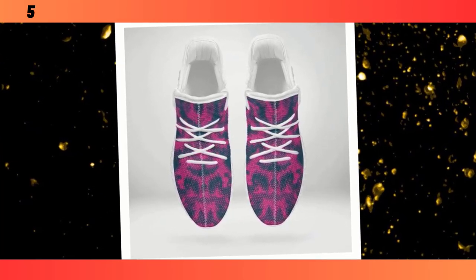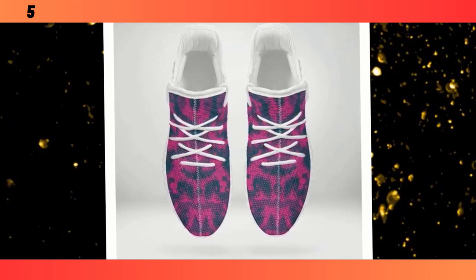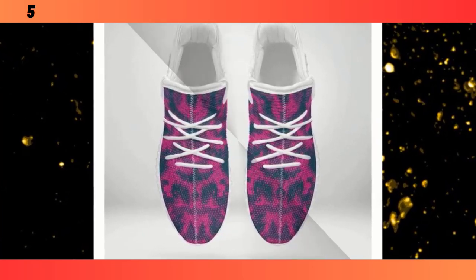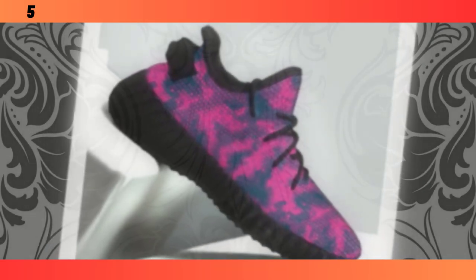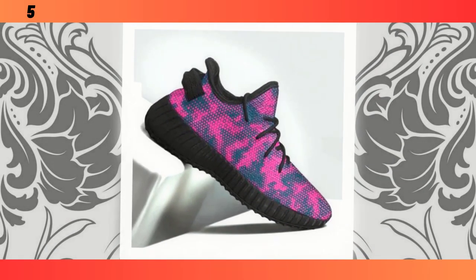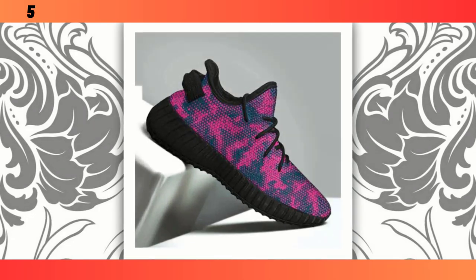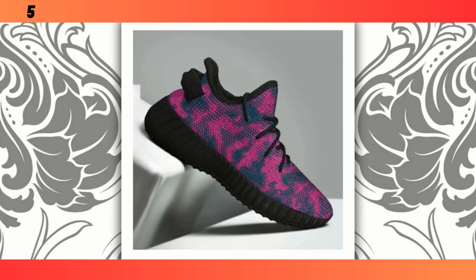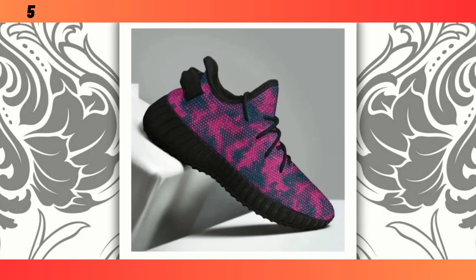First up, let's talk about design. These shoes come in a couple of standout colorways — a vibrant pink and teal combo that's perfect for those who like to make a statement, and a sleek version with black soles and another with white. No matter which one you pick, they're all designed to catch the eye and elevate your style game. Beyond the aesthetics, the first thing that struck me about these shoes is how light they are — they feel almost weightless in hand, thanks to the advanced materials used in construction. These shoes are built to keep you moving comfortably all day. Find the product link in the description and comment section.